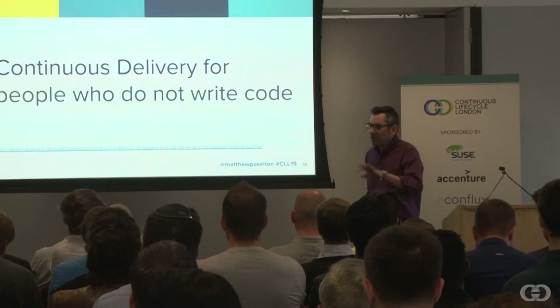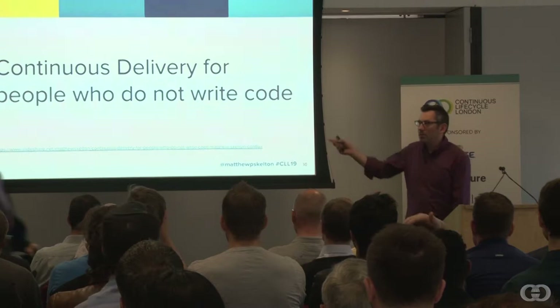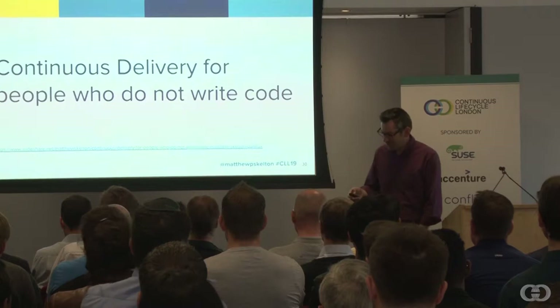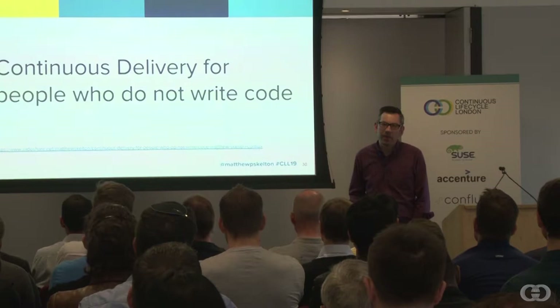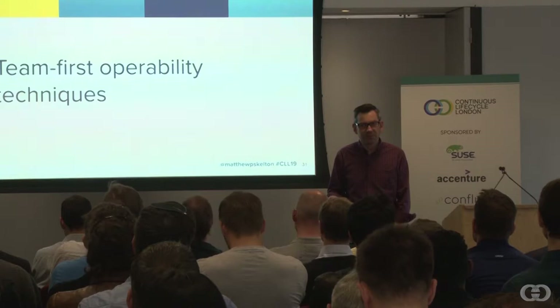There were also weekly tech talks. I spent some time helping to explain continuous delivery to people who don't write code, because it's quite important to make sure people are all in the same headspace. There's a set of slides online which you're welcome to download and use. It's quite important to take non-techies through things like continuous delivery, operability, and how we do testing in this kind of context, because it's very, very different for many of these people. We also introduced and helped to promote some team-first operability techniques which I'm going to share with you now.